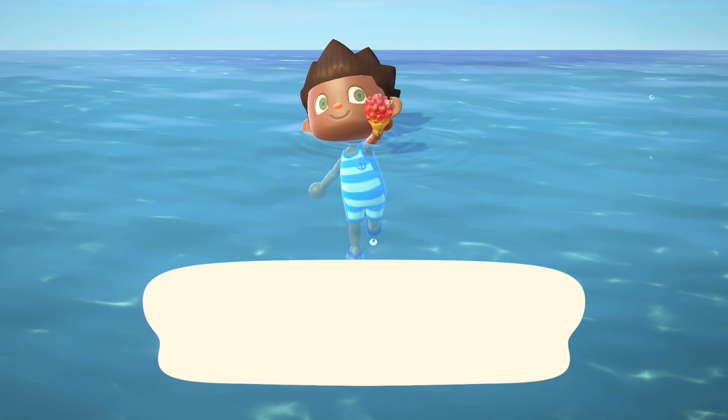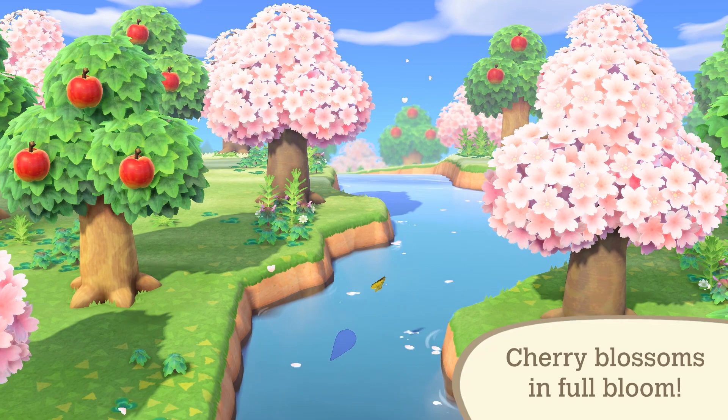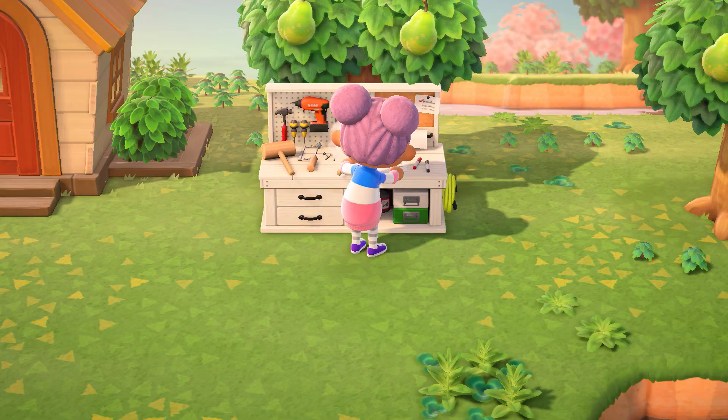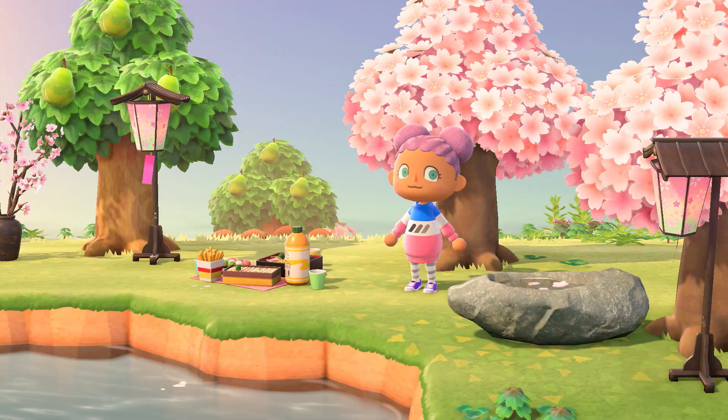Cherry blossom trees will bloom in early April. Catch floating cherry blossom petals with a net, and then use them in DIY recipes. What a way to celebrate the spring season.